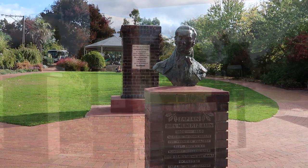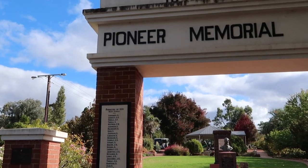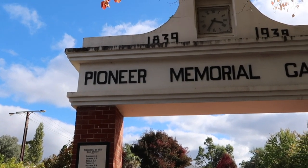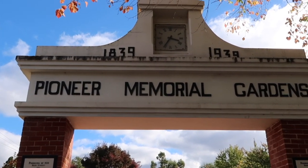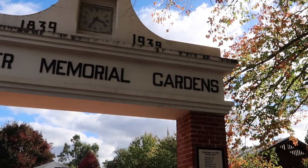There were 38 families who arrived on the Zebra, and they were joined by 14 families who had earlier settled at Klemzig on the Adelaide plain. These families formed the group of 52 pioneering families whose names are on the pioneer memorial arch in the town.